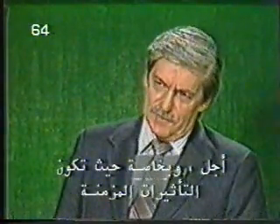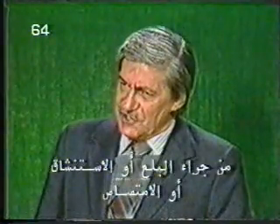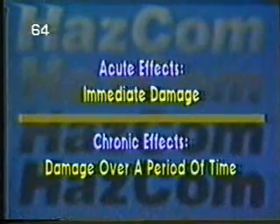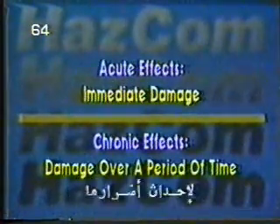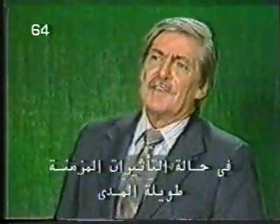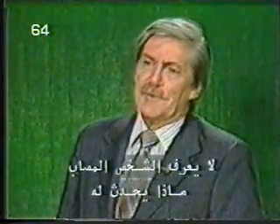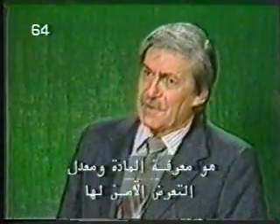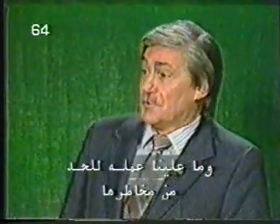We classify bodily damage from the ingestion, inhalation, or absorption of hazardous chemicals into two categories. Acute effects, which do their damage quickly and show their symptoms either immediately or within a few days. And chronic effects, which take a long time to do their damage and which only show their symptoms a week, a month, or even years later. In the case of long-range chronic effects, the affected person doesn't know what's happening to them, and there's no easy way to tell. So the main protection is to know the particular chemical, what the exposure limit is, and what we must do to reduce the risk.